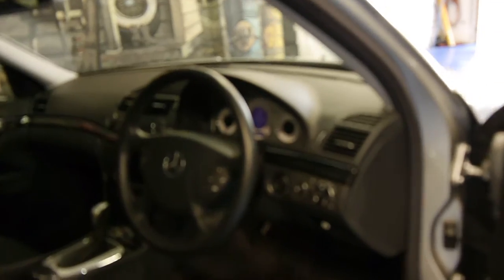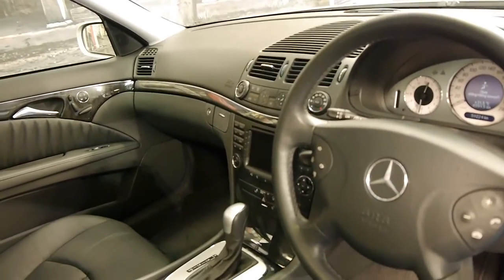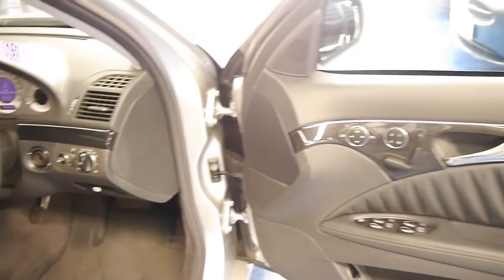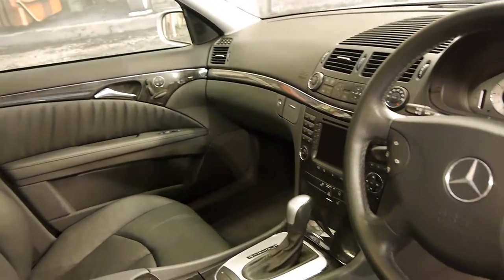It's got Pirelli tyres on it. Being an Avant-Garde, it's got navigation, front parking sensors, rear parking sensors, auto lights, auto wipers, memory electric seats, two-way glass sunroof, a six-stacker CD and the list goes on.